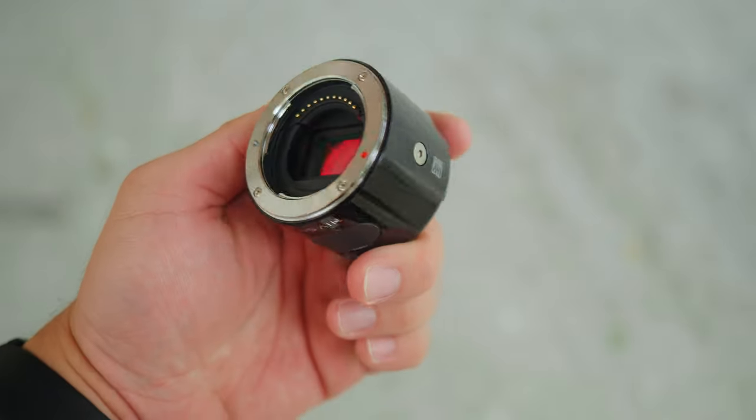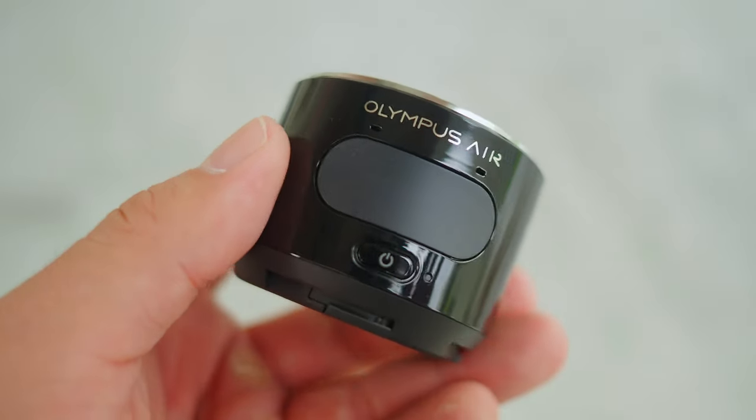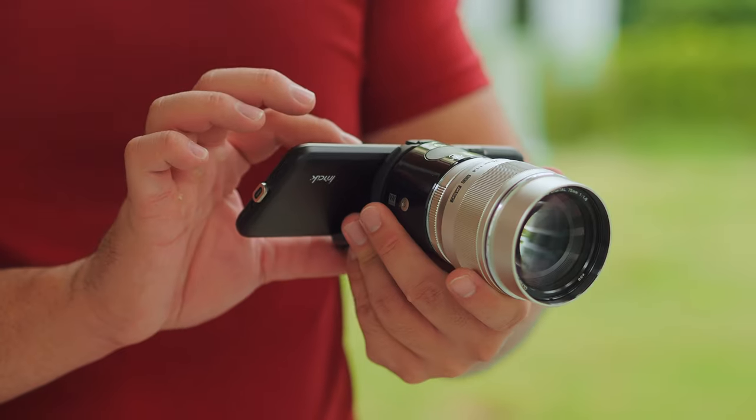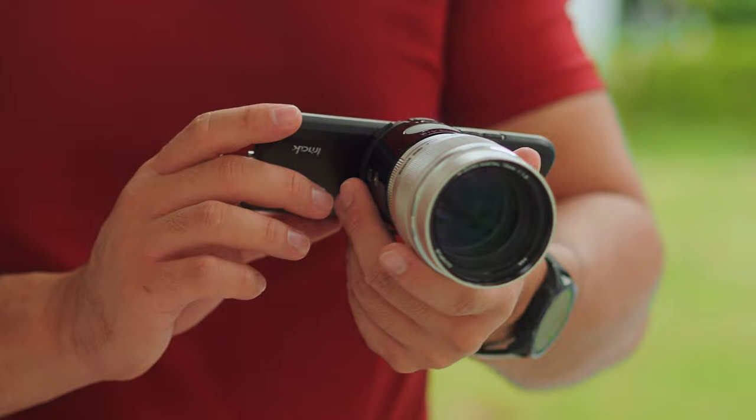When we talk about pushing boundaries, we cannot leave out the Olympus Air. This is the second product from Micro Four Thirds that truly pushed the boundaries of what's possible. I've talked about this before so I won't dive into the details too much — I'll leave the video linked here. In fact, the Olympus Air video is the most popular video on this channel. I think this challenges connectivity and truly proves what's possible with Micro Four Thirds.